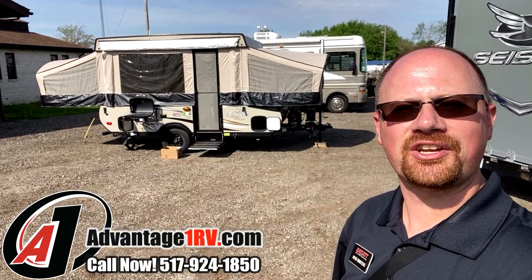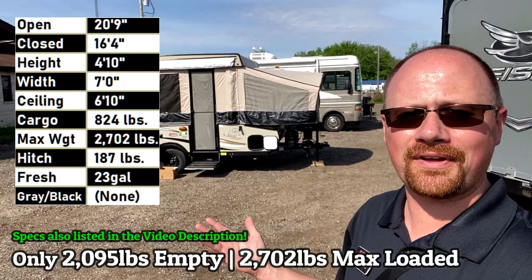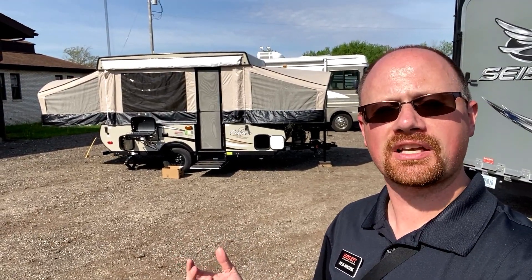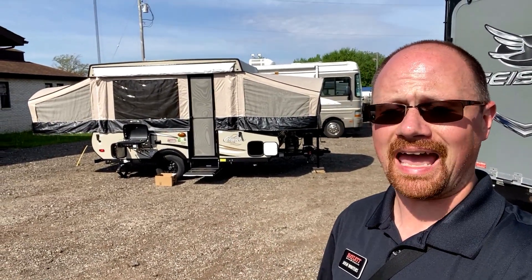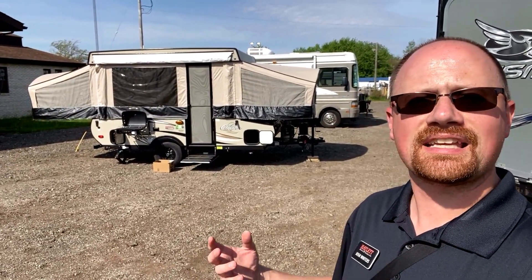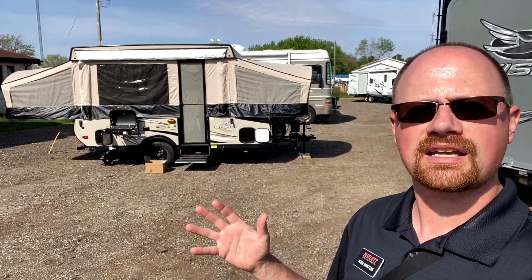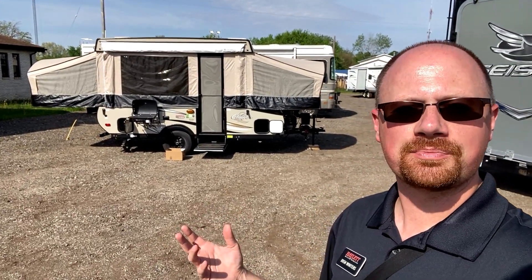Hey everybody, Josh the RV Nerd down here at Advantage 1 today with a 2,095 pound 108ST Coachman Clipper Pop-Up. This might surprise you because we don't carry them down at Haylet RV, but Clippers, Coachman Pop-Ups, they're actually one of my favorite pop-ups out there. I think pound for pound they might be one of the very best. They're not exactly the lightest weight, not exactly the least expensive, but I think they're a smart pop-up.